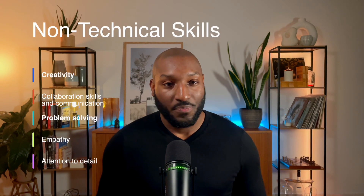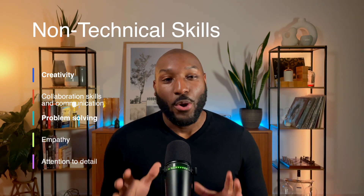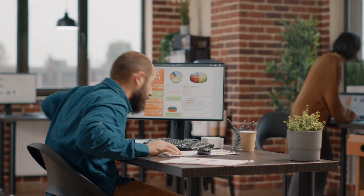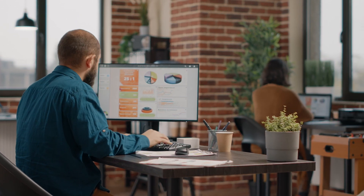Problem solving is another essential quality. In life, things rarely go as planned, and when you're working on a release of a tech product and things aren't working as expected, you need to be quick on your feet and find solutions to fix the problems. A good problem solver is always a valuable asset on the team.